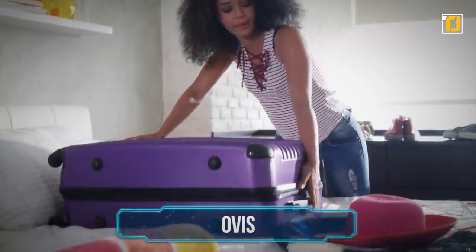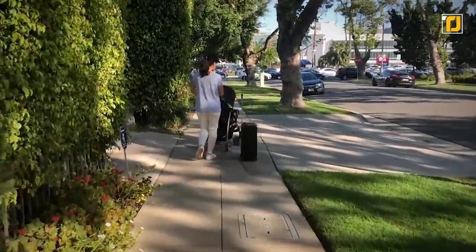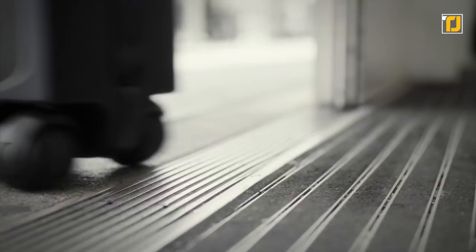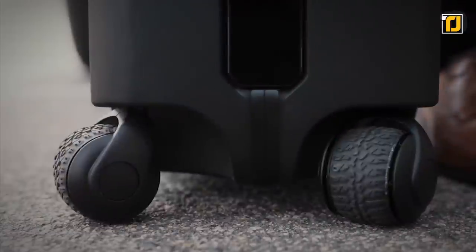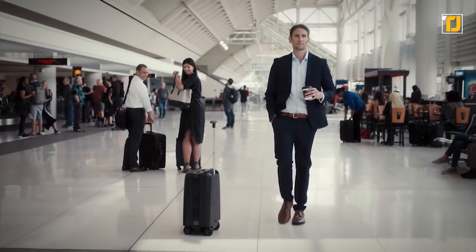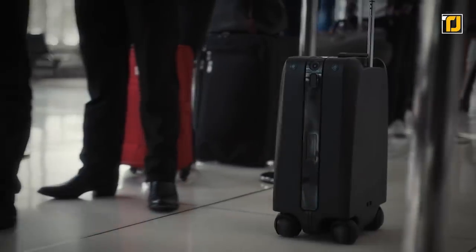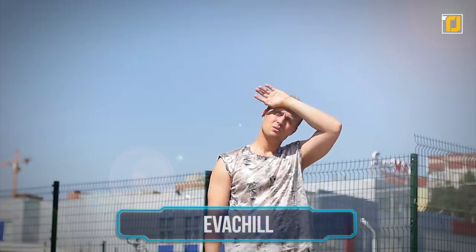Number 3: Ovis. Tired of pulling around heavy luggage? Those days may be over with Ovis, the robot suitcase that follows you around. Ovis has a built-in navigation system that keeps it from bumping into obstacles and people while it whizzes behind you. It pairs with a special bracelet that lets it keep track of your movements. It can go up to four and a half miles per hour, and a single charge can keep it going for 15 miles — and it only needs three hours to fully charge, so you can do that while waiting in the airport lounge.